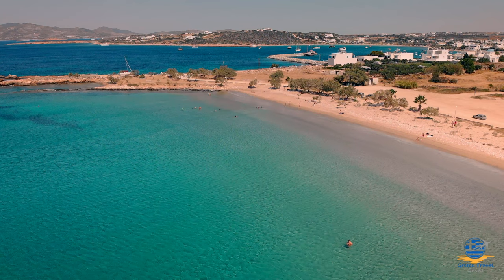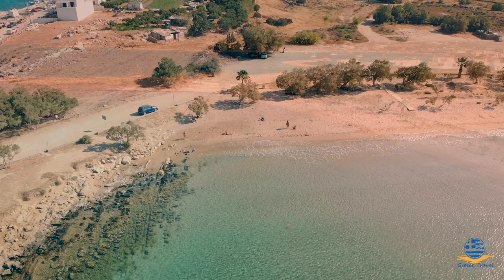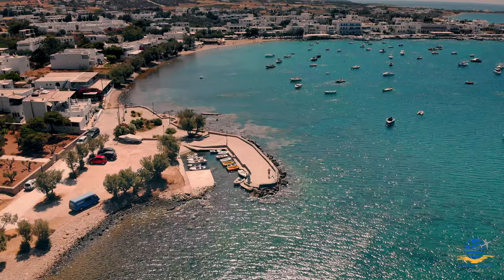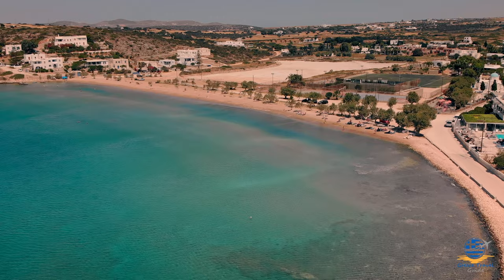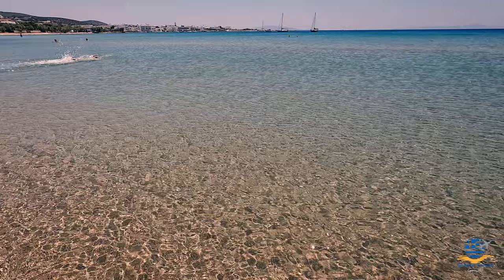The sea at Piso Aliki is shallow and calm, making it ideal for swimming. There is some natural shade from a few trees, although these get occupied quickly, so arrive early if you plan to spend the day without your own umbrella. A short walk northwest, you'll also find a third beach — Agios Nikolaos — which is slightly stony at the eastern end but improves as you walk further west, becoming another fine place to sunbathe and swim in the beautiful waters of the Aegean Sea.